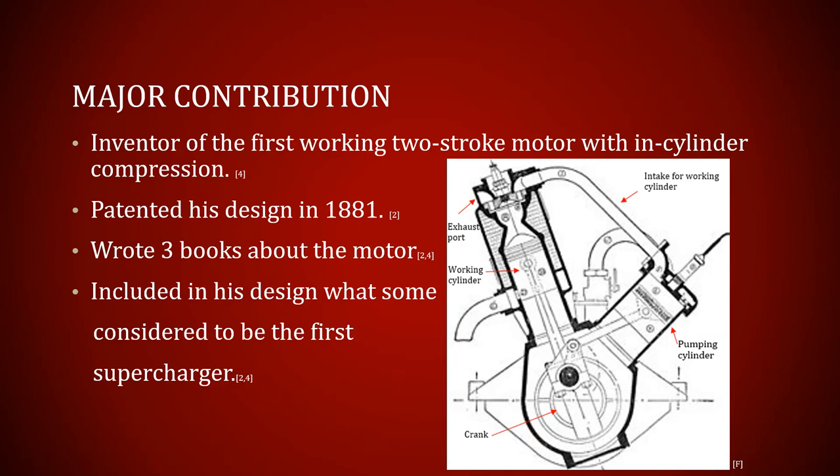He patented this design in 1881 and then actually wrote three books about the motor, which talked about how the engine worked and included detailed descriptions of how and why he chose the design he did. The pumping cylinder is interesting — some people consider it to be one of the first superchargers because it pumps air into the cylinder. However, in one of his books, Sir Dougald Clerk says it isn't a supercharger because it's not designed to compress air and force it into the cylinder — it just helps with airflow.